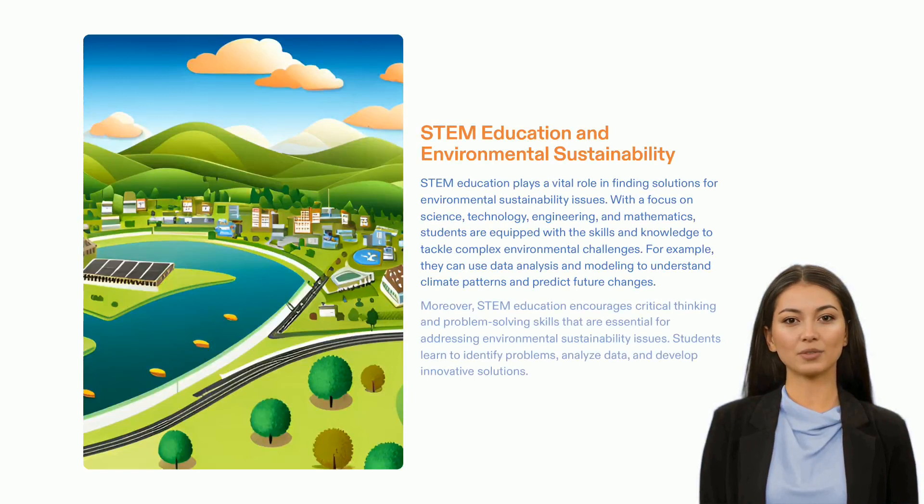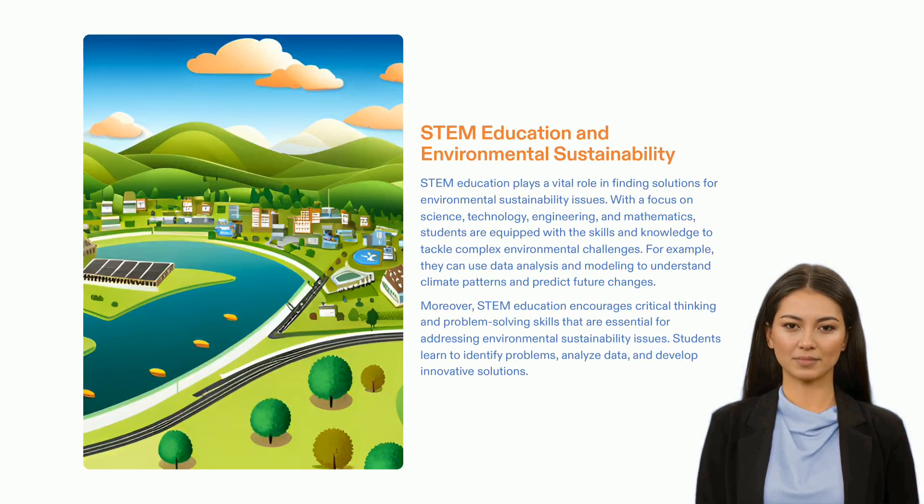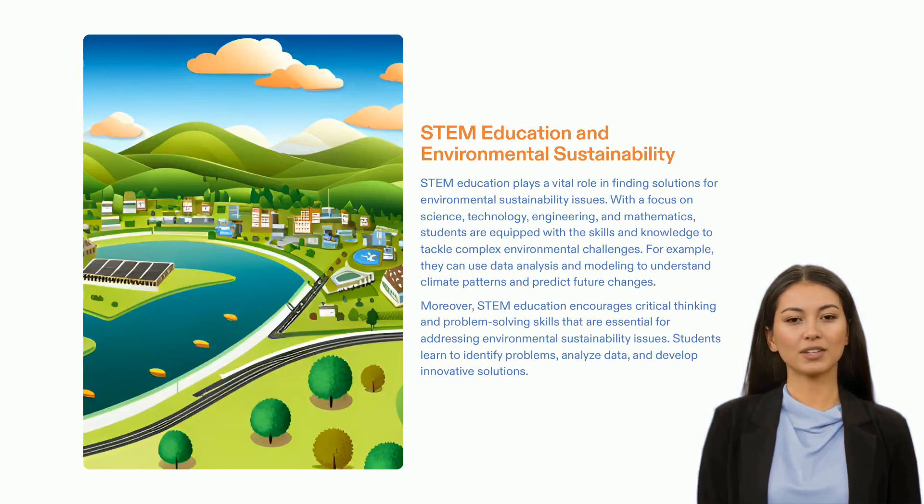STEM education provides a powerful means to help our society face the environmental challenge. It equips students with the aptitude and understanding necessary to address intricate environmental issues. Having critical thinking and problem-solving abilities allows students to pinpoint challenges, accumulate pertinent data, and devise efficient solutions. Not only that, but STEM education also ensures that the upcoming generations are educated and equipped with the tools to protect natural resources for future generations.